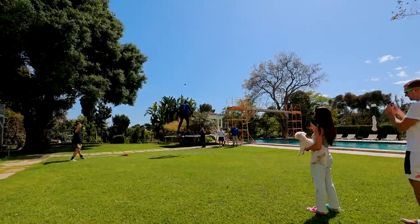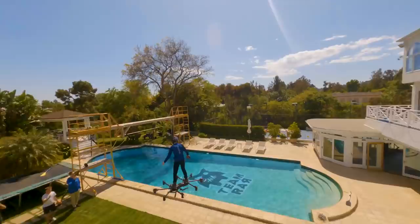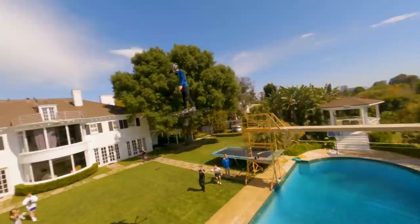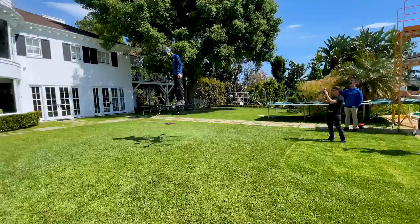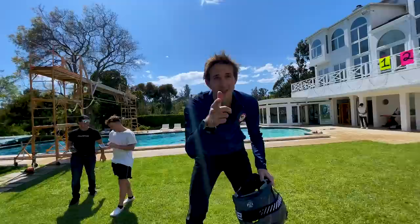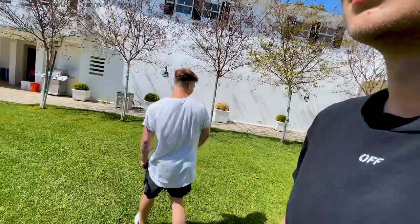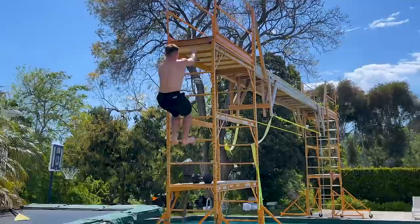Oh my god! Going above the pool! I got completely sprayed with water — that was a good run. You went real high, you went hovering, you flew around! Bailey, what if you jumped off over him into the pool? I'll do it right now — you just have to clear those blades by a mile.